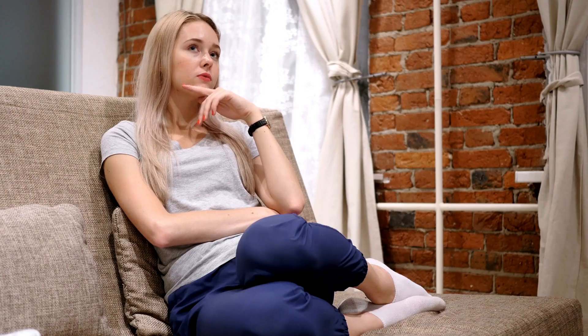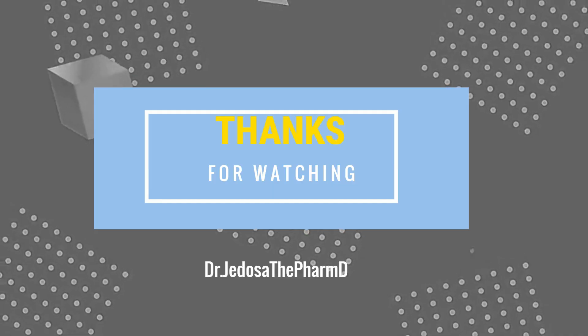And there you have it. Remember, your body deserves the best, so make smart choices for your health. Thanks for watching.